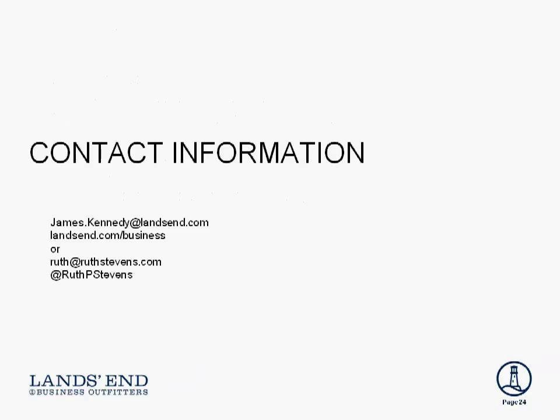Ruth, some fantastic information today — thank you so much for joining us. Thank you, it's a great pleasure. I'd like to share my contact information with the audience, as well as Ruth's. If Ruth can help you or your organization in any way, feel free to contact her. I want to thank everybody who joined us today — we hope you found the information valuable and informative. The presentation as well as Ruth's downloadable tips will be available right after the program. Thanks everybody, and have a great weekend.